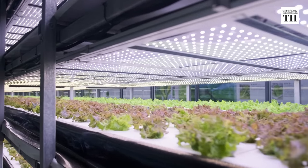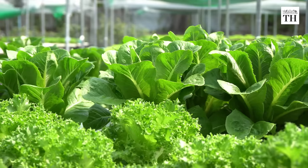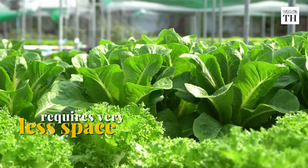Hydroponics is also a great option when there is a lack of land or yard space for gardening, as it doesn't require a lot of space and can even be done indoors.